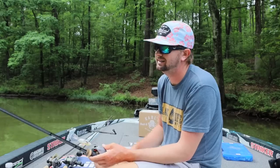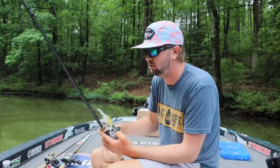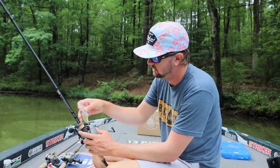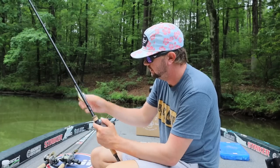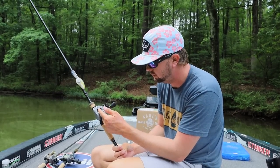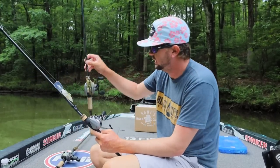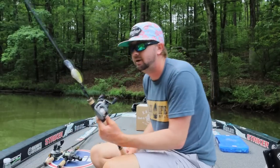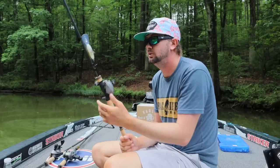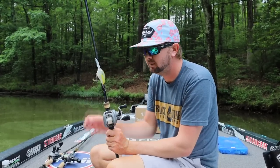This is on 12-pound Sunline Shooter — I prefer the Shooter over Sniper for cranking because I feel like I get better feel and a better hook set when the bait is far out there with big treble hooks. The reel is a 13 Fishing Inception at 6.3:1 gear ratio on a 7'9" 13 Fishing Envy cranking rod. A deep-diving crankbait in the summer is obviously one of the top picks, and this is my favorite. All 13 Fishing reels have a hook keeper right on the reel to secure the bait between casts.